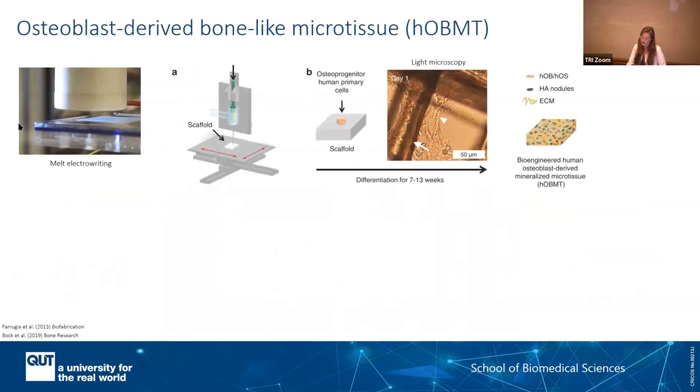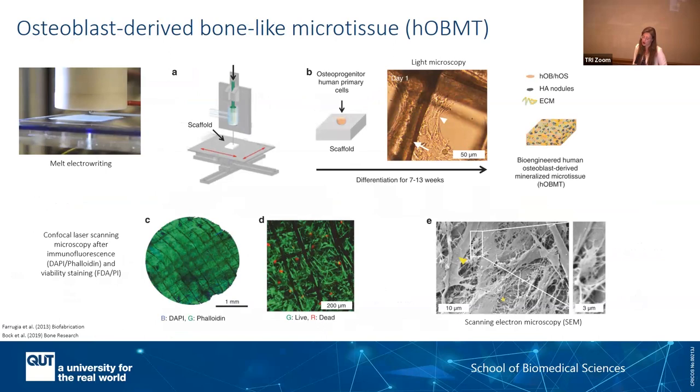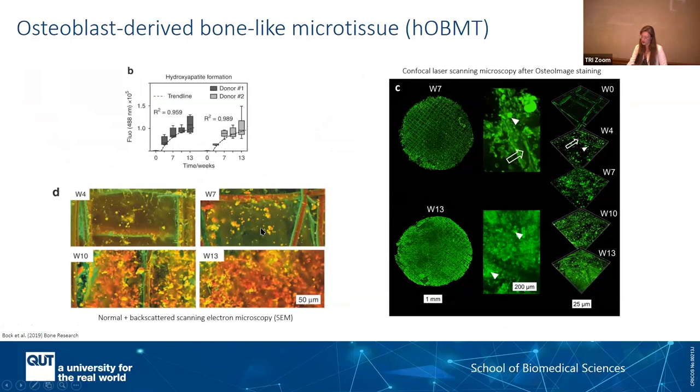What we use in the lab is called melt electrowriting — a biofabrication technique that enables printing in a way that produces very tiny fibers and porosity. We can then sterilize, calcium phosphate coat, and add primary cells. We take those cells from patients and differentiate them in culture in the laboratory so that we obtain what we call an osteoblast-derived, bone-like microtissue. This is showing how these cells live in the scaffolds, assemble themselves into 3D formats, and deposit very relevant bone extracellular matrices. Over time, you can see mineral deposition.